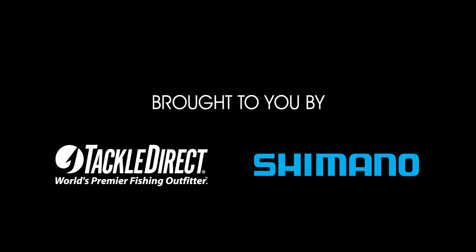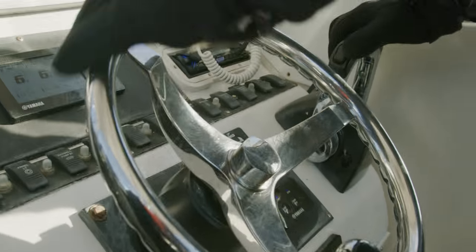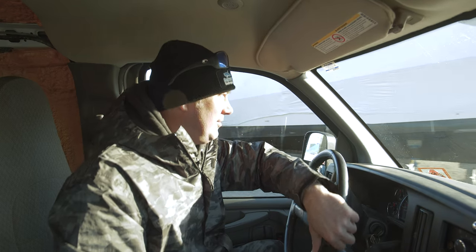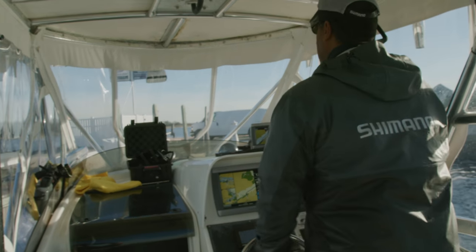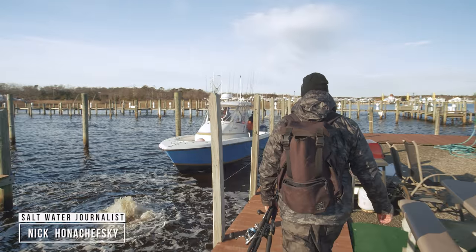Water temperature dropped drastically in the last week or so, so we're going to have to head out and start in at least 85 to 90-foot wrecks. We're coming out of Barnegat, heading southeast off of Atlantic City, and then we're going to start hitting some of the big wrecks out in 100 plus. Usually mid-January to February, that's where these blackfish spend the winter until early March. I got Freddy here already — we'll go get Nick and make this thing happen.